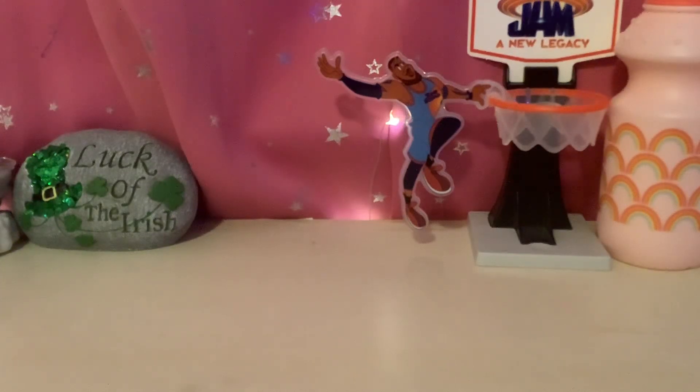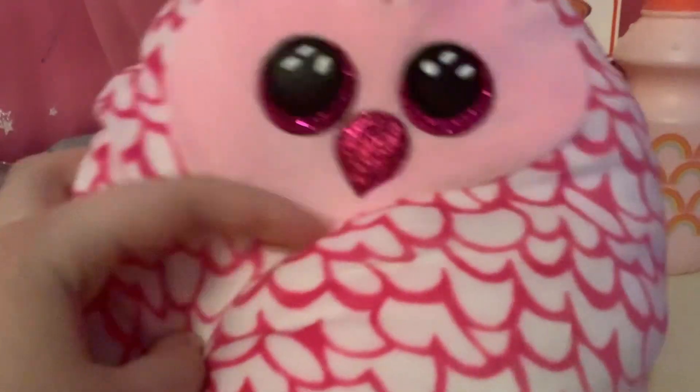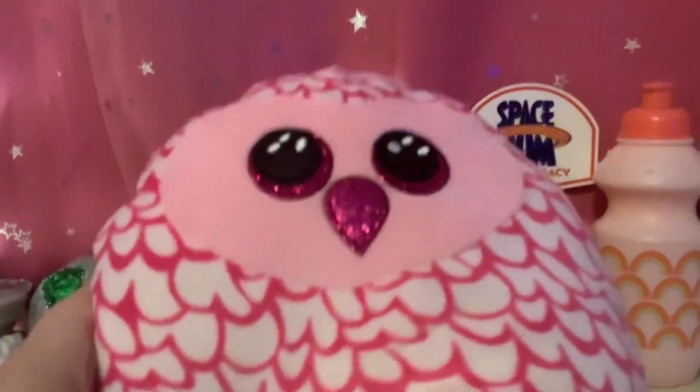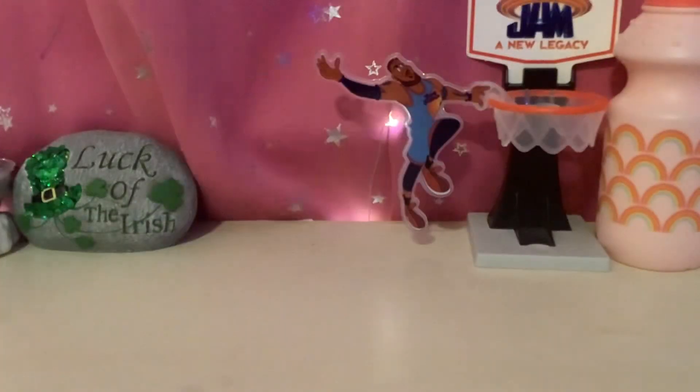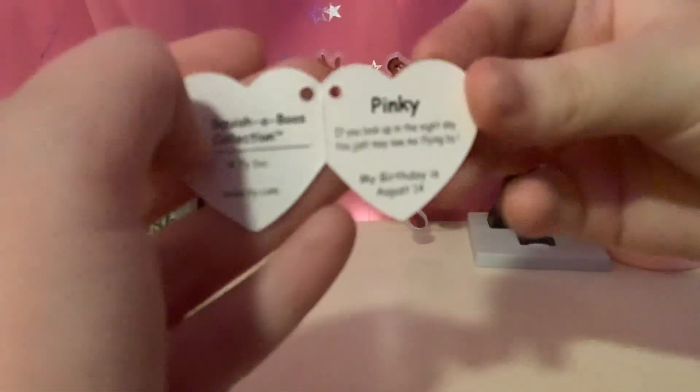Hey guys, it's me, Foglamp395, and today I'll be showing a Beanie Boo Squishaboo. Here's this one, and it has sparkly pink eyes. Here is the tag, and it says Pinky.